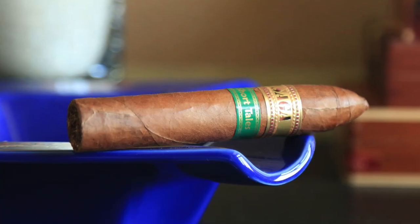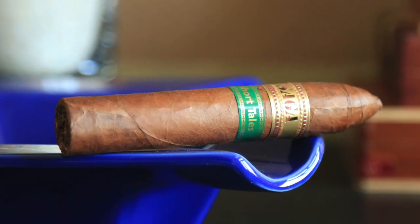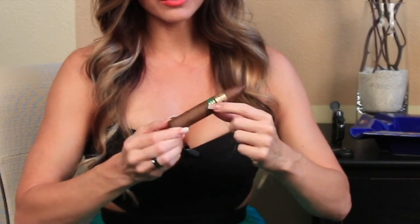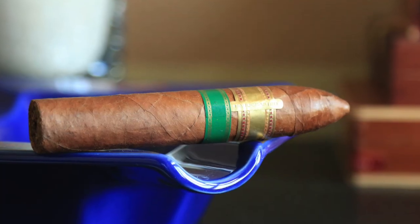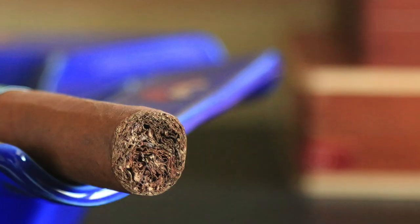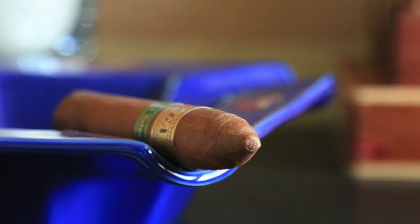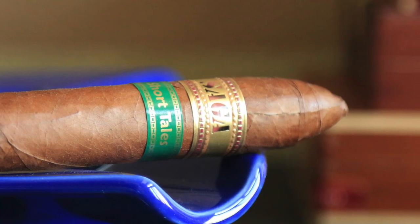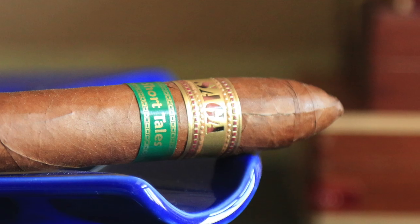Taking a closer look: it features two bands — the green one indicates it's part of the Short Tales collection. The wrapper is Dominican Kotui, the binder is Indonesian Sumatra, and the filler is Dominican Negrito and Piloto along with some Connecticut Broadleaf. Great flavors.